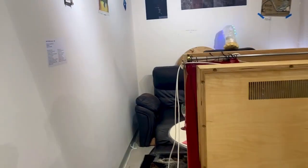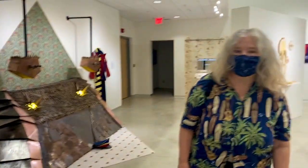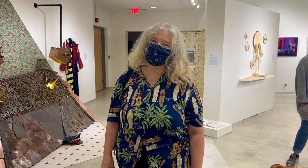Such a good job. Hi. Proud mama. You're a perfect artist, son. Okay.